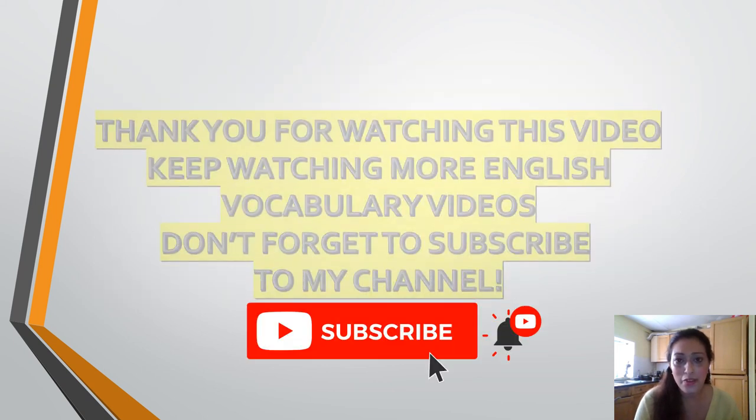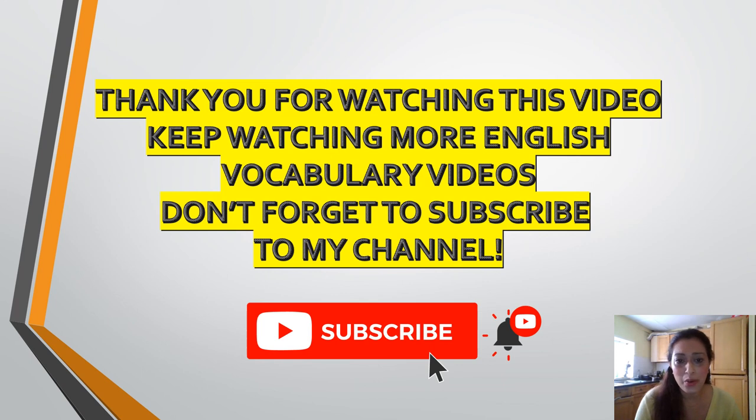Thank you friends for watching this video. Keep watching more English vocabulary videos and don't forget to subscribe to my channel.